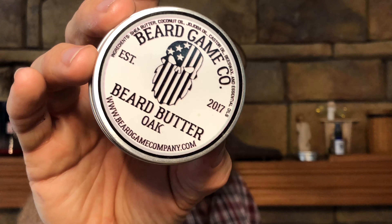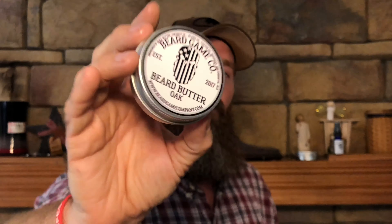I would suggest this butter to anyone. It comes in two ounces with a screw-on lid, and it goes for $10 — that's for two ounces, which is a great price. You can find it at beardgamecompany.com. He also has washes and balms, and he's got seven scents plus an unscented option, so if you don't want any scent in your oils or butters, that's available too.